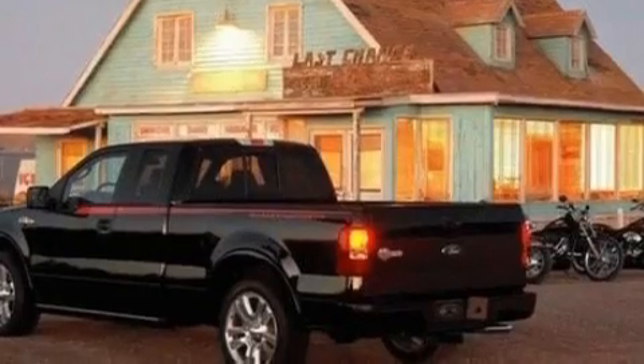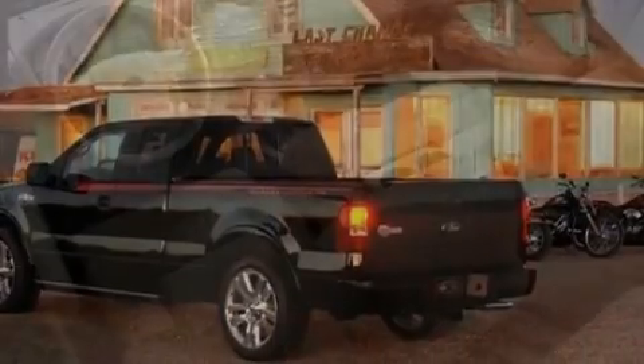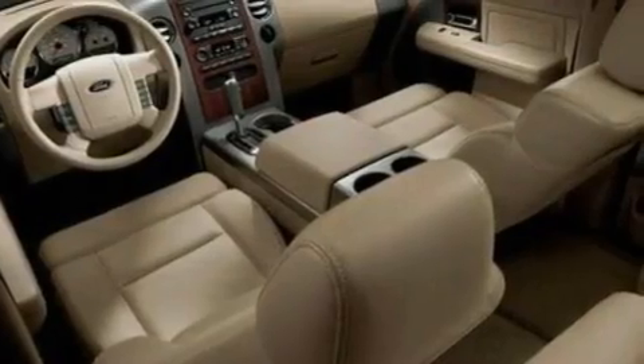Additional features include an engine immobilizer theft deterrent system, a low tire pressure indicator, 12-volt power outlets, and this vehicle has fewer than 68,000 miles on the odometer.